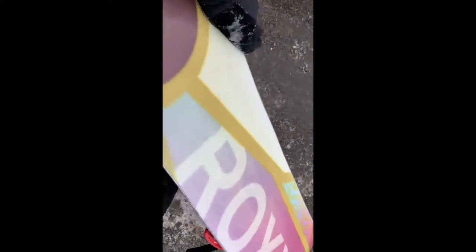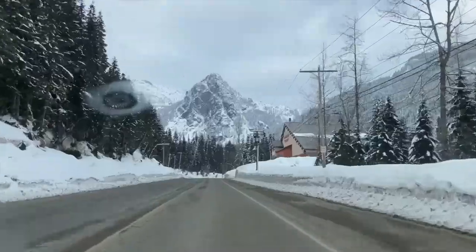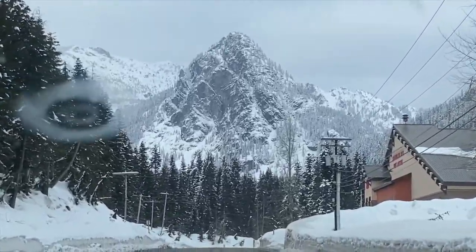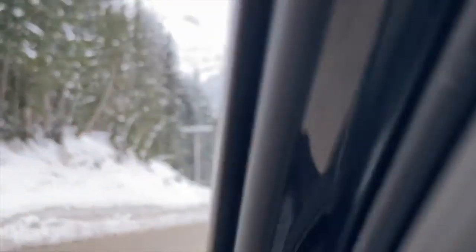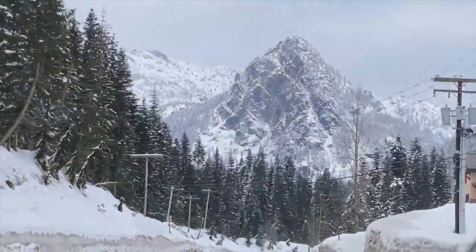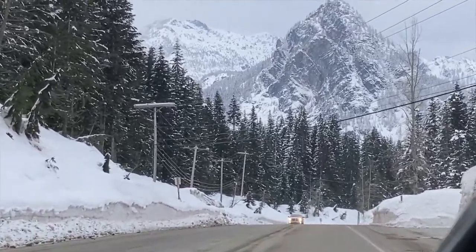This is the snowboard on the underside — it's a Roxy edition. Thank you again, Svetlana, for loaning me your board. At 152 centimeters, this is a little short for my height at 5 foot 11, but easier to turn. It was a breeze. I had more fun than I've had in a long time. Look at this beautiful mountainscape. I'm going home. That was 10 runs.